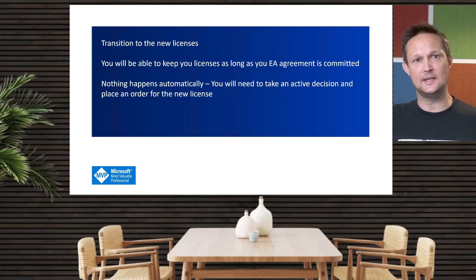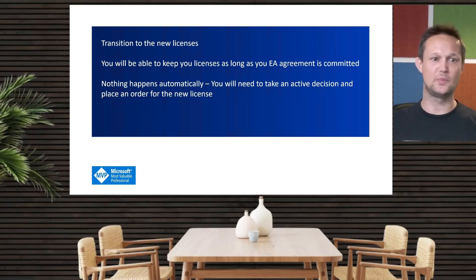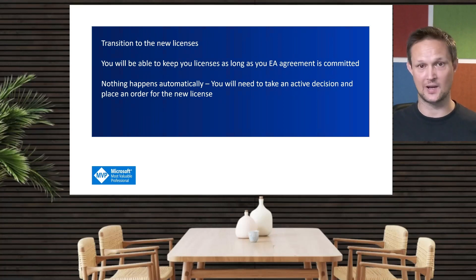Next, you would need to take an active decision on which license you need to use — there won't be anything happening automatically. You would need to take the decision and place an order for the new license.